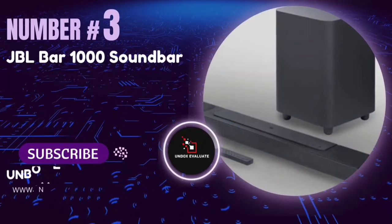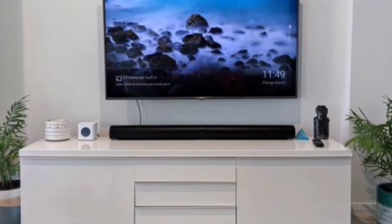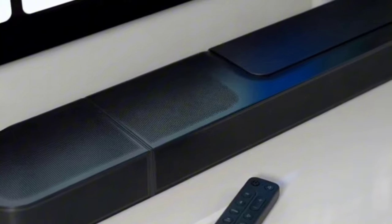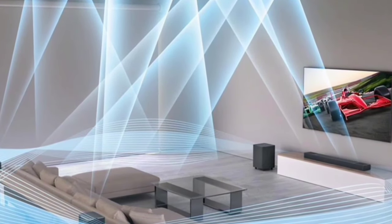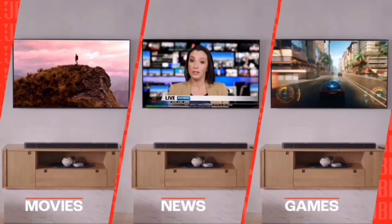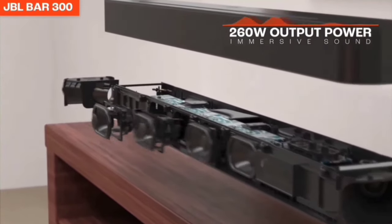Number 3: The JBL Bar 1000 Soundbar. If you're looking to transform your living room into a personal home theater, this soundbar promises to deliver. The JBL Bar 1000 comes with true Dolby Atmos, DTS-X, and multi-beam surround sound. Imagine being surrounded by theater-quality 3D sound with two up-firing drivers in the main bar and two more in the detachable speakers — it's like having a cinema experience right in your living room.